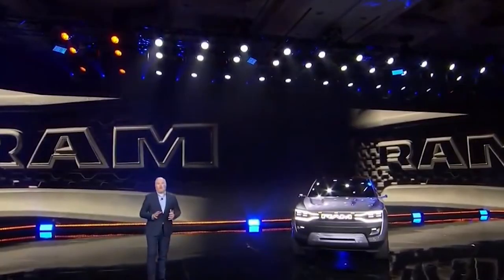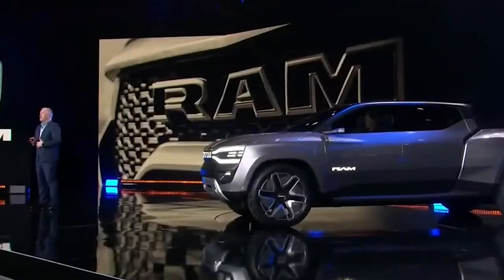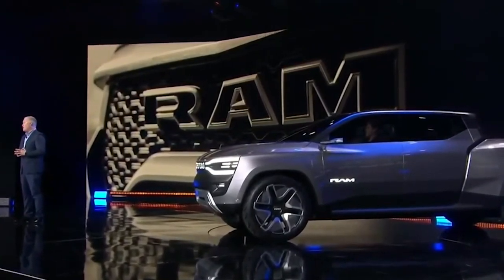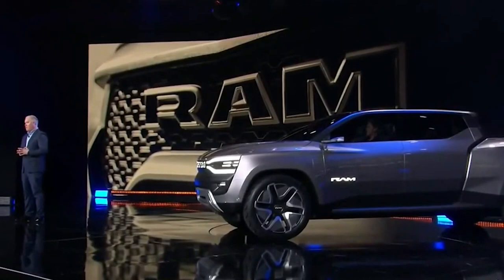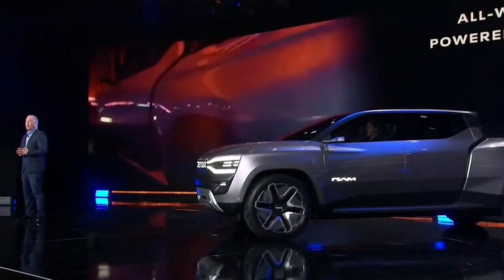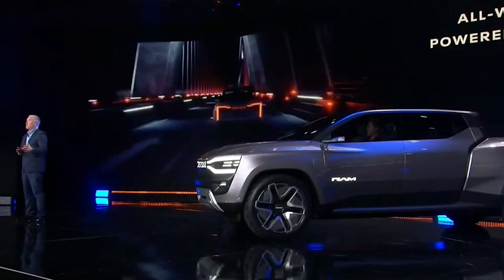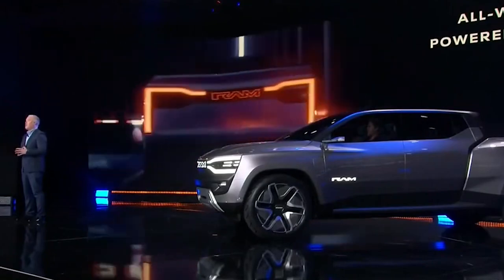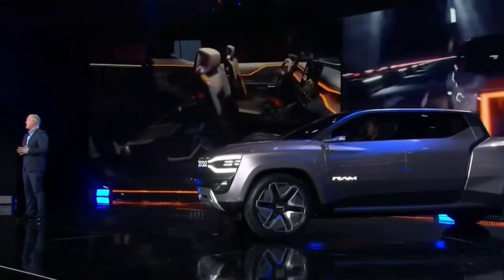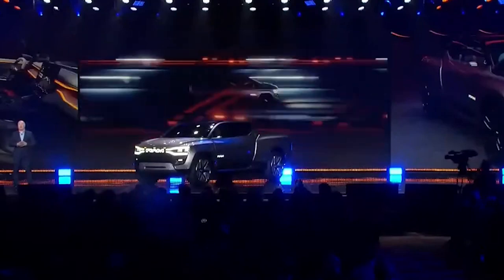One of the Ram Dakota Tiny Pickup's primary selling points is its versatility. This vehicle is designed to handle a range of tasks, from transporting heavy objects to negotiating rough terrain. The smart four-wheel drive system makes it a perfect choice for anyone who enjoys exploring the great outdoors, and the spacious bed is ideal for transporting tools, equipment, or even a weekend's worth of gear. Whether you're a working professional or an outdoor enthusiast, the Ram Dakota Tiny Pickup is the best choice.